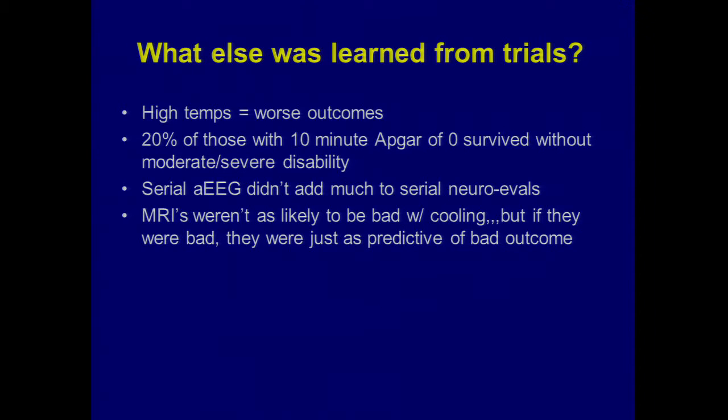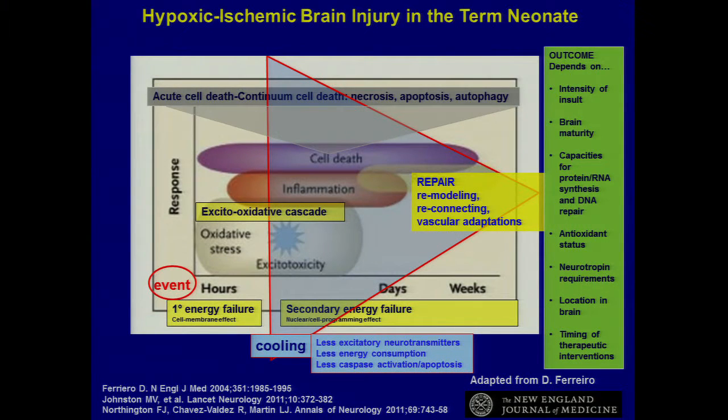We were also thinking about MRI imaging — still an open question; we still argue about what day to get the MRI for these kids. We thought maybe the cooled kids would have better MRIs early on, then maybe worse outcomes. Most MRIs in the clinical trials were done after day seven. We found that a bad MRI was just as predictive of a bad outcome, but the cooled kids were less likely to have a bad MRI — interesting. The MRI remained predictive, and it didn't change the course if it was a late bad MRI.